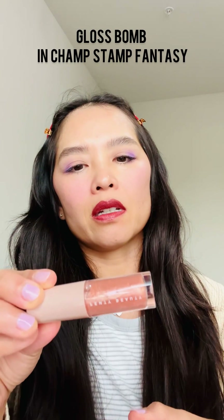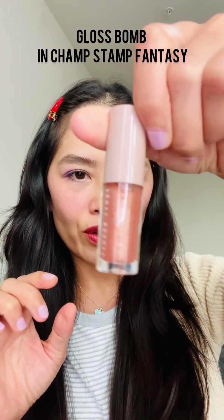Next up we're going to try the Fenty Beauty Gloss Bomb — I think they're called. This is Chap Stamp Fantasy. This is a beautiful shimmery gloss; I think it will go well with this. It smells really good — almost like a fruity bubblegum but not as artificial smelling. It's so glossy, it's literally a glitter balm on your lips.